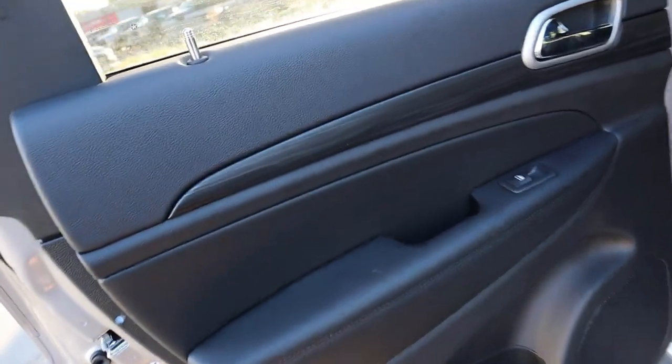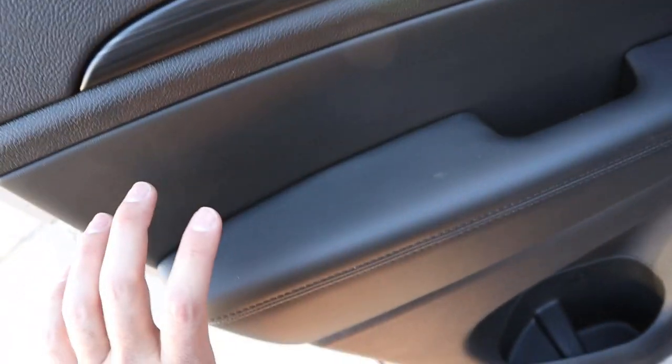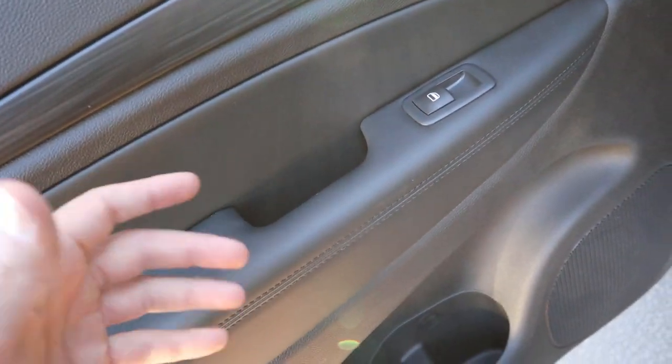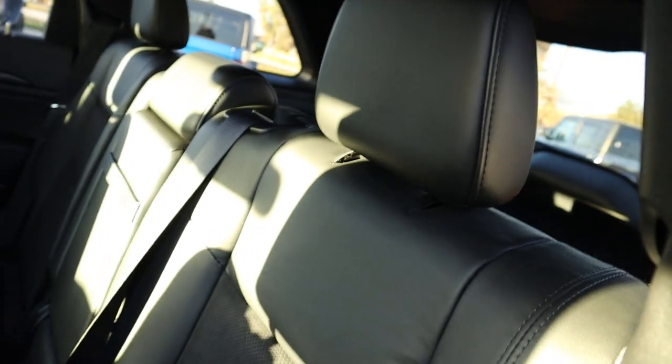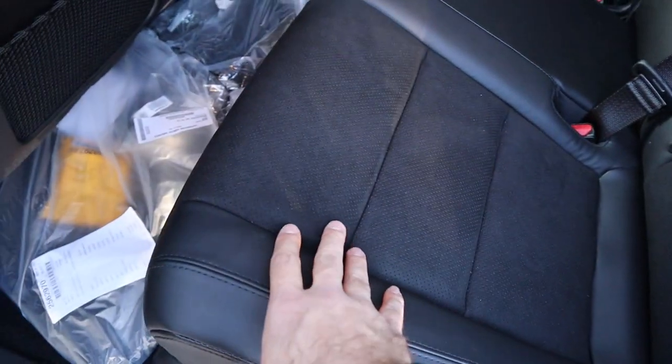Coming to the door panel, you've got the cool blacked out wood trim, which is a really neat look. You've got the padding with stitching that goes across, all blacked out. Coming to the seats, they do leather padding here, and then suede on the inside part for the Laredo package.